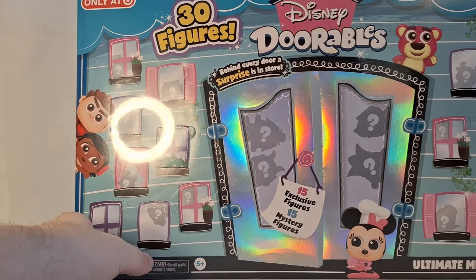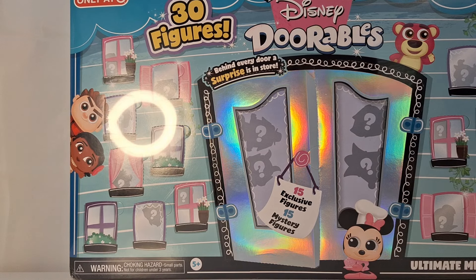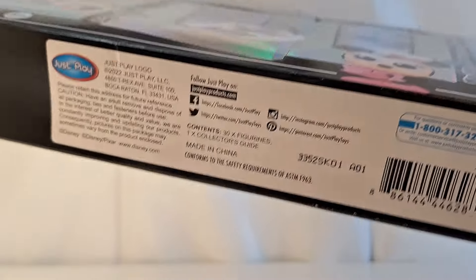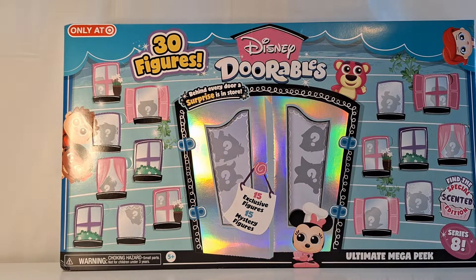So I'm very excited about this. This is a very cool pack and I'm excited to open it up and see all the awesome figures. Looking at the bottom real quick, there is a code on this that says A01. I don't know if that necessarily means anything for an Ultimate Mega Peek, but I just wanted to share that with you all.